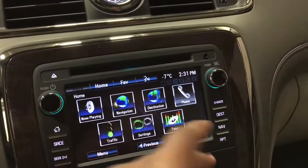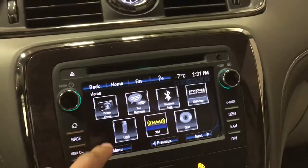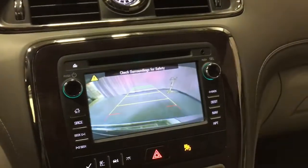We have navigation, destination settings, phone connectivity for Bluetooth, USB connection, picture viewing, text messaging — a lot of great features here. We also have a backup camera if we put the vehicle into reverse.